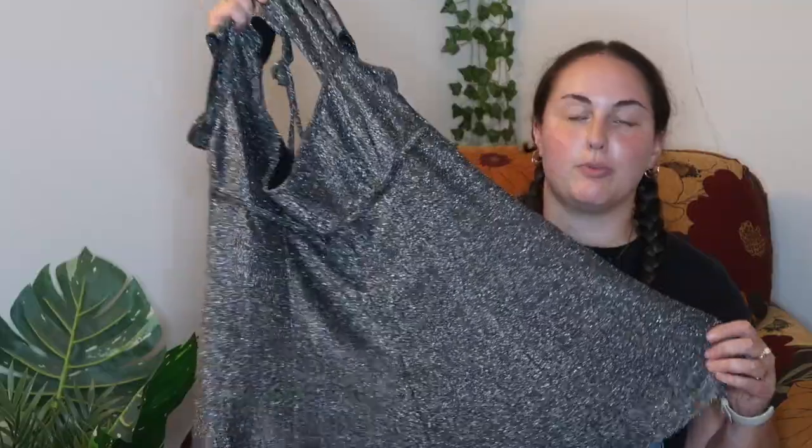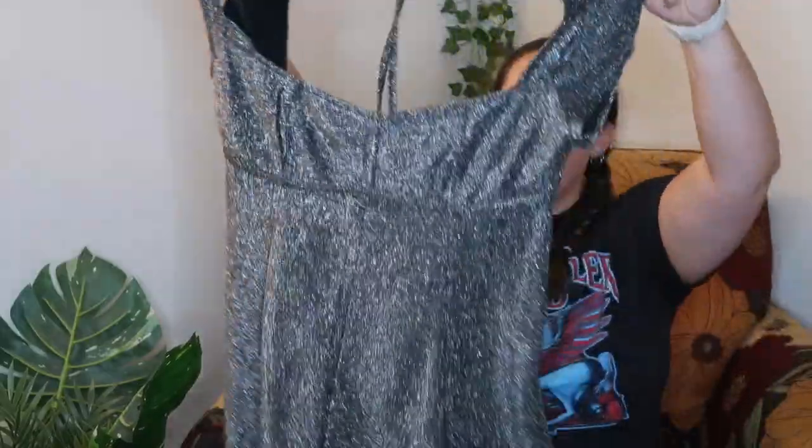I found this romper and I thought it would be really cute with my white go-go boots that I thrifted years ago, so I'm hoping it fits and looks cute.